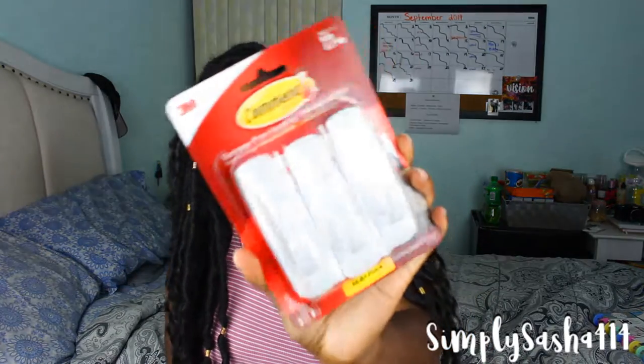The next thing I got was these Command brand strips — I got three of them. I'm going to put these behind our door to hang my bags on, because I have a book bag and a purse and probably something else I want to keep off the ground. This was like four for something — around $15.